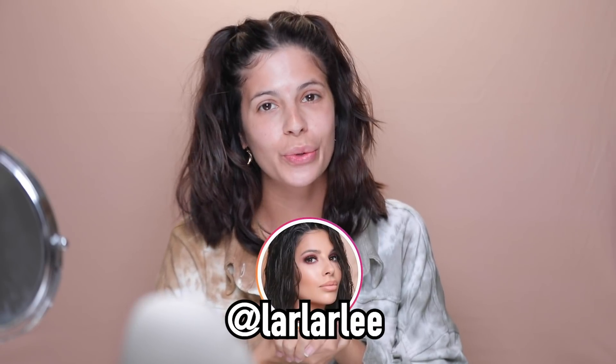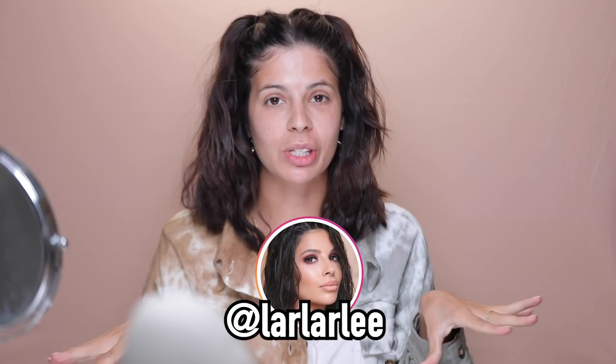Hey guys, what's up? Welcome to my channel. It's been a long time since I've been sitting in my beauty room — maybe it hasn't been that long. The thing is I pre-filmed my last makeup video, so it's been a long time since I've actually sat in here and filmed. I'm doing that today, but today's video is gonna be a fun video and something I've never done before.